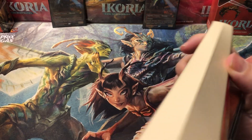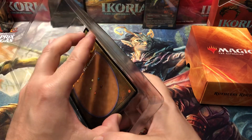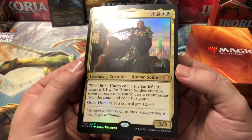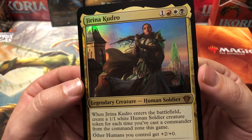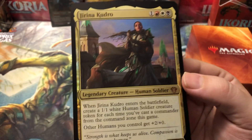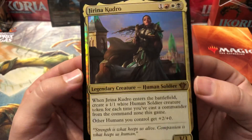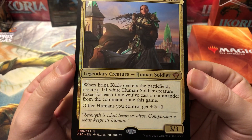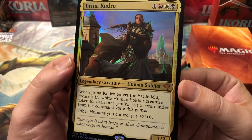These decks do have a lot of mythics in them, so there is some good value in these currently. Of course, that value may drop quite drastically over the coming months — you know how new sets are, they're all overhyped and over-expensive at the beginning. Here is our Jirina — okay, I was probably pronouncing that wrong. Here's your commander card, the oversized foil. When she enters the battlefield, create a 1/1 white human soldier creature token, and for each time you've cast a commander from the command zone this game, other humans get +2/+0. Not bad for a four-drop 3/3 commander.